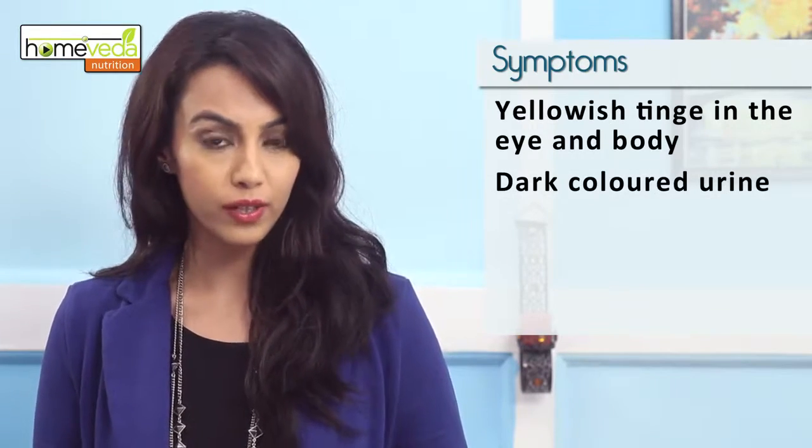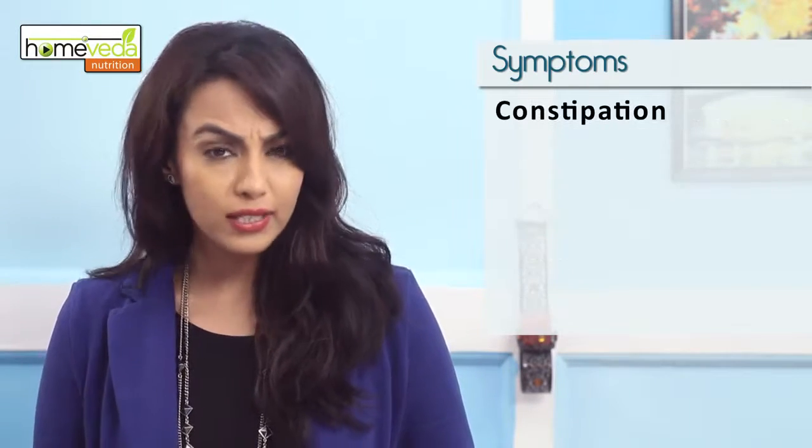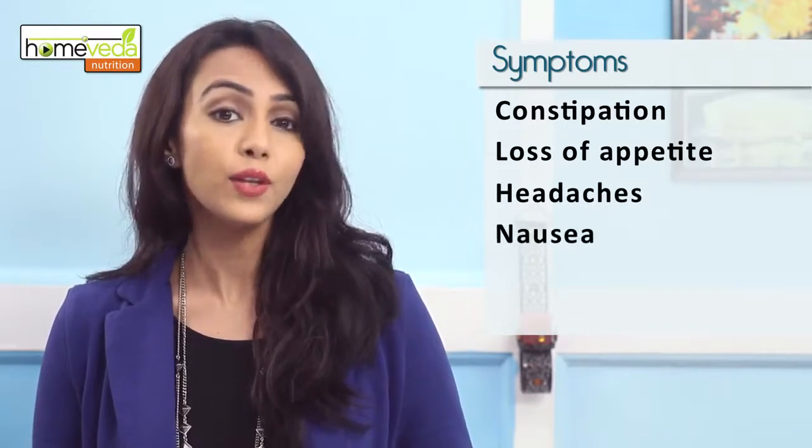Some other symptoms of this condition include dark coloured urine, weakness, fever, fatigue, constipation, loss of appetite, headaches, and nausea.